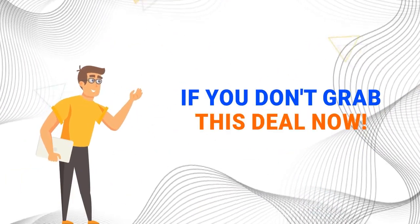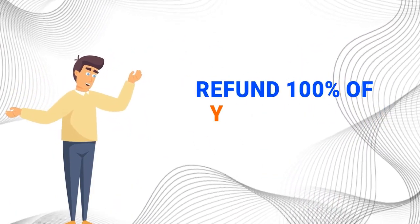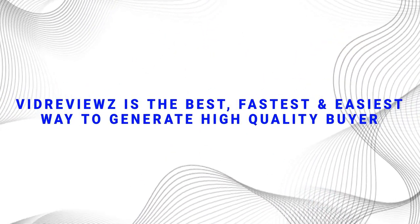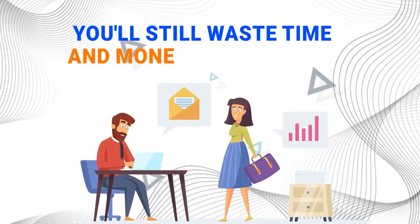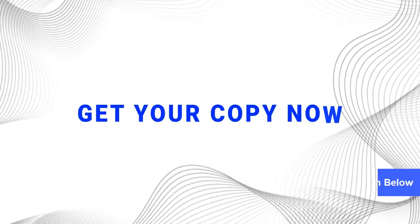You'll lose out big if you don't grab this deal now. If you're skeptical regarding your investment with us, you should know that you're covered by our 100% money-back guarantee, which means you can try it completely risk-free. If you are not completely satisfied within 30 days of buying VidReviews, we'll refund 100% of your money, no questions asked, and you'll still keep our product and enjoy all the benefits. Don't let this opportunity pass you by. VidReviews is the best, fastest, and easiest way to generate high-quality buyer traffic with minimum effort and no risk. Get your copy now.